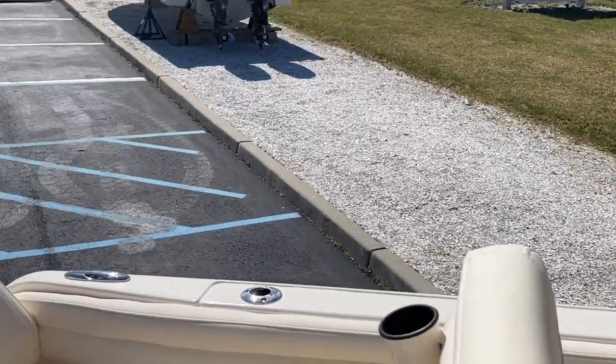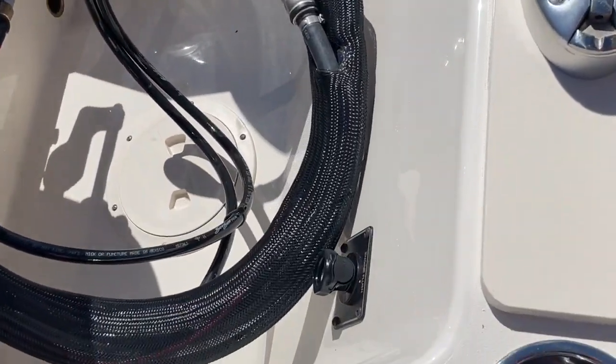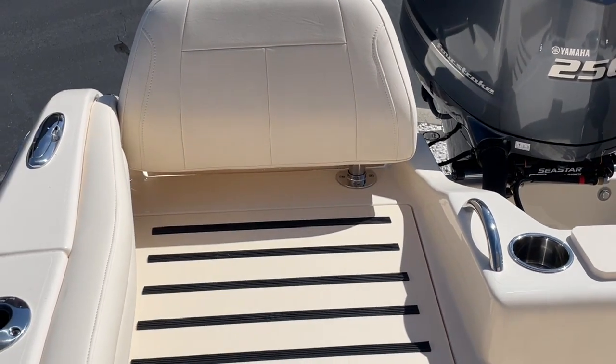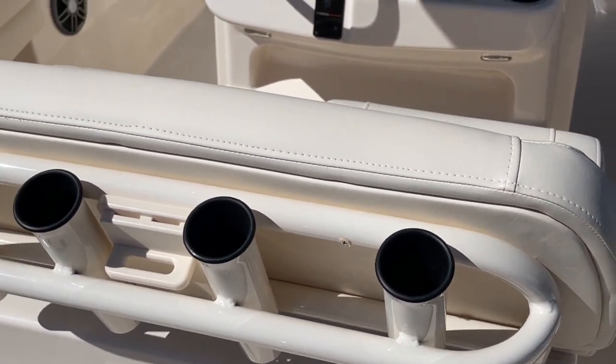As we come inside, you can see this boat does have the ski pole option. There is the engine flush. There are aft seats with a walk-through — they do flip around. This boat does have the live well under the seat and the rocket launcher on the back.